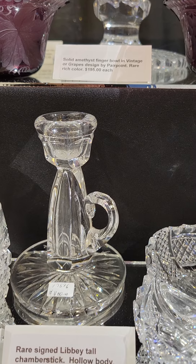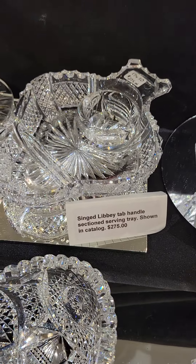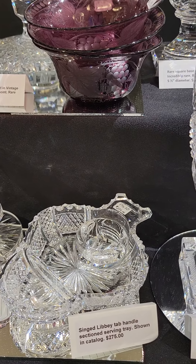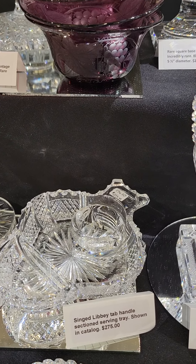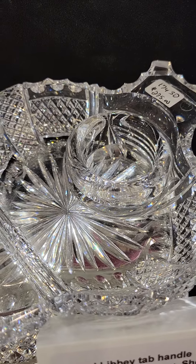Video 5 begins with this miniature cut glass mug in Russian, clear button version. It's the last one I have. It is $325. I'll do a show special of $150.